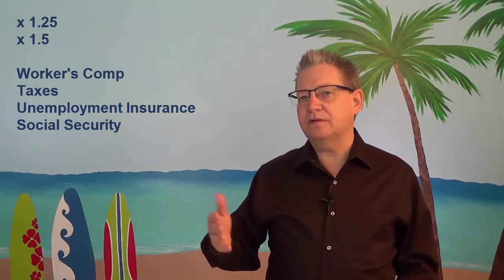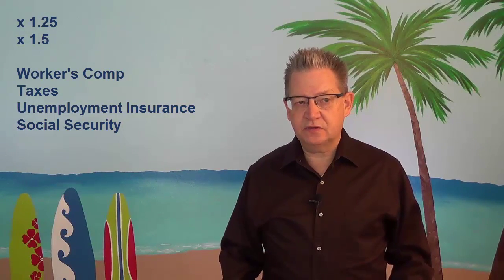This is fundamentally a question about cash flow. It's amazingly expensive to have employees. It starts with the fact that you have to pay workers comp and taxes. In the United States, you can easily depend on paying about 1.25 to 1.5 times the salary in additional taxes and benefits. So if somebody earns $17 an hour, you're going to end up paying about $25 an hour. Just get used to that idea.